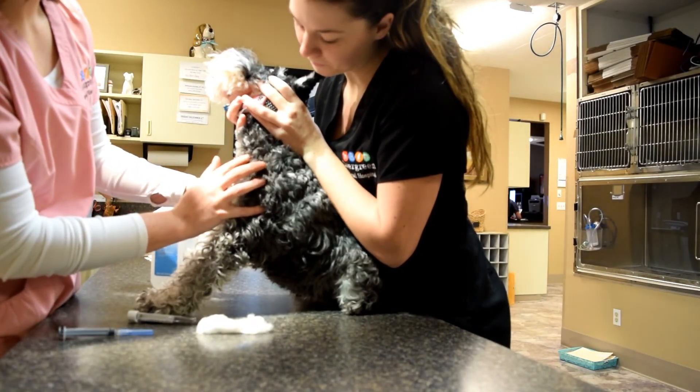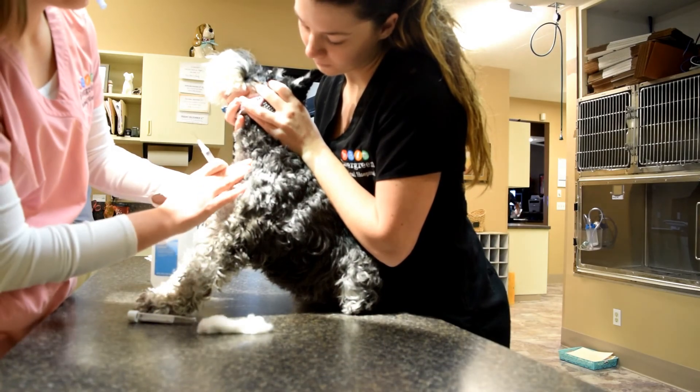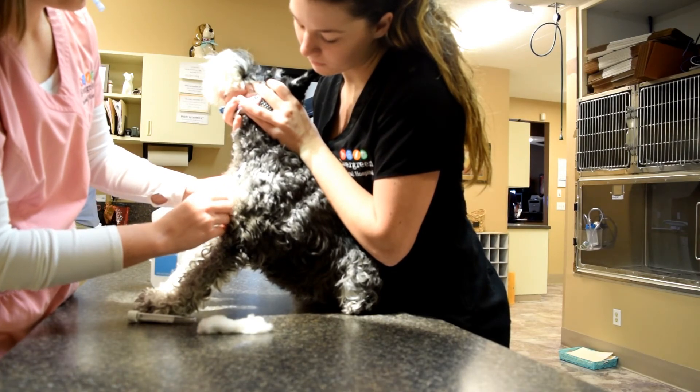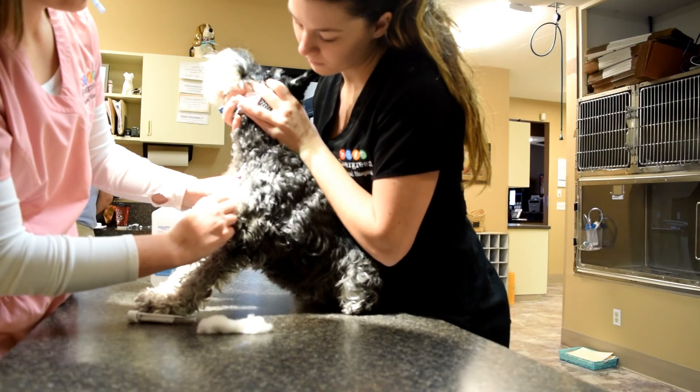This cute little schnauzer's name is Bailey, and Bailey is in today because Dr. Bird thinks she may have Cushing's disease. Cushing's is the overproduction of cortisol in the body, and it's diagnosed through a specialized blood test called an ACTH stimulation.